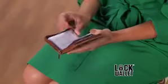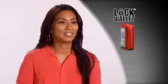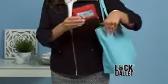I love the security that LockWallet provides. It holds everything that I need, and it's protecting me and my family. It's fashionable, it keeps me organized, and I know my credit cards are safe. Order now and get LockWallet.